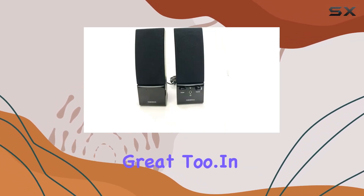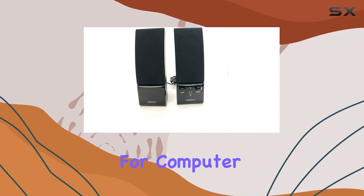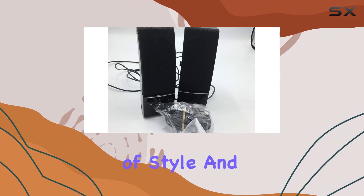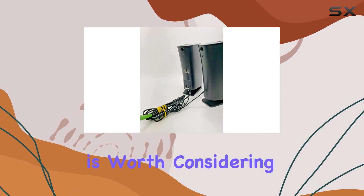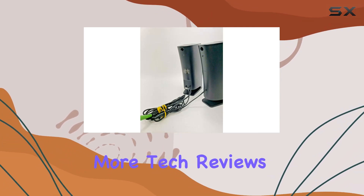In summary, if you're in the market for computer speakers that offer a balance of style and substance, the Insignia NS-PCS20 is worth considering. Stay tuned for more tech reviews.